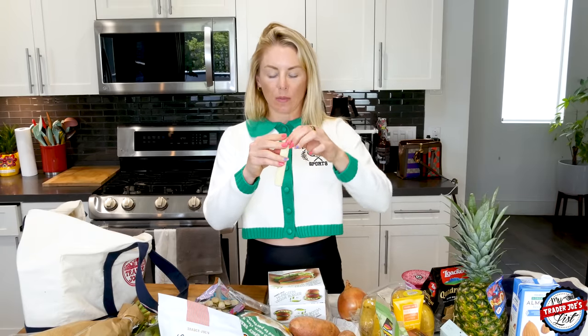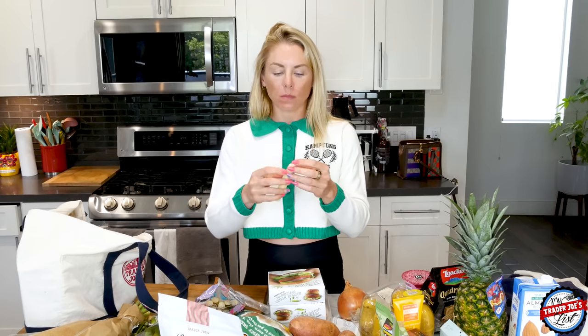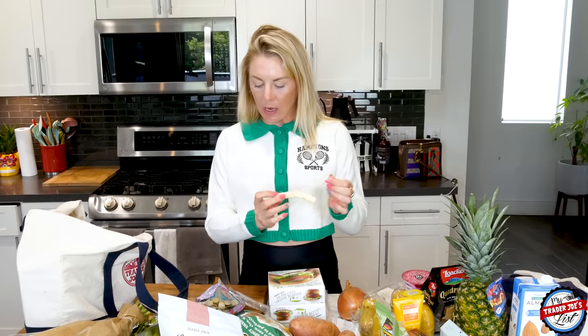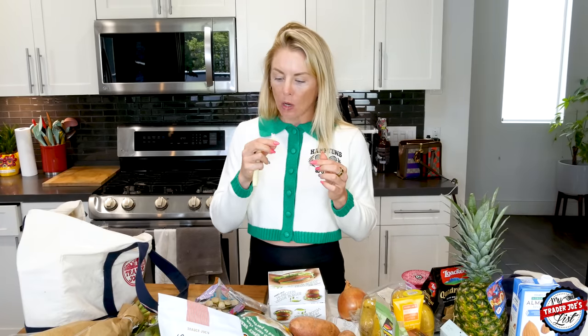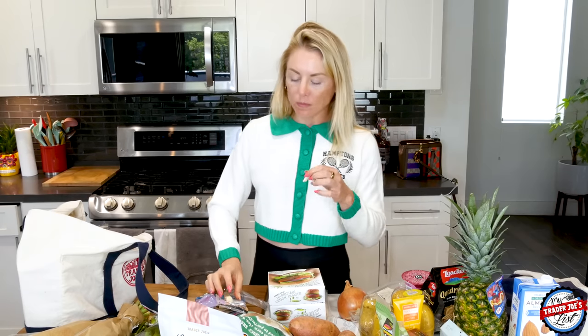String cheese doesn't look like the most natural thing in the world but that's actually a pretty good string cheese. 60 calories, eight grams of protein — I like that. I'm also very hungry right now because I still need to eat lunch.